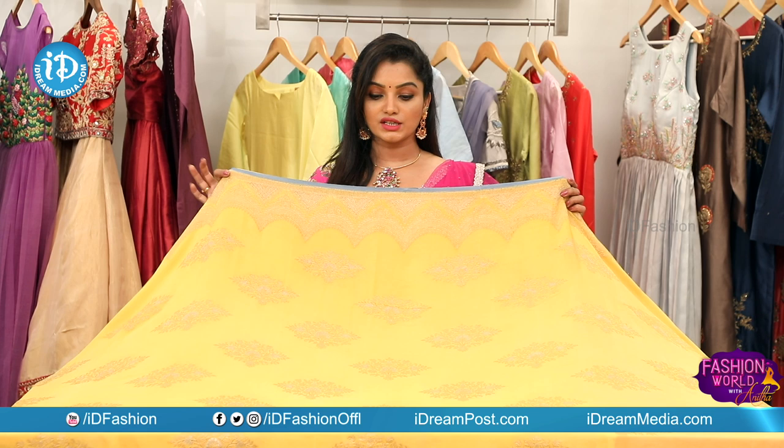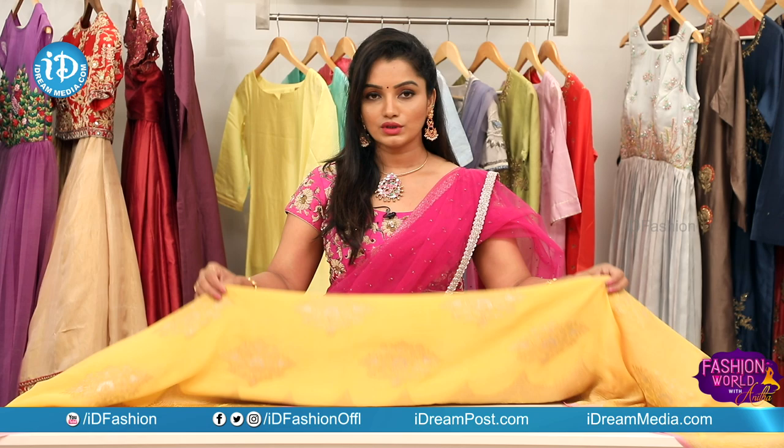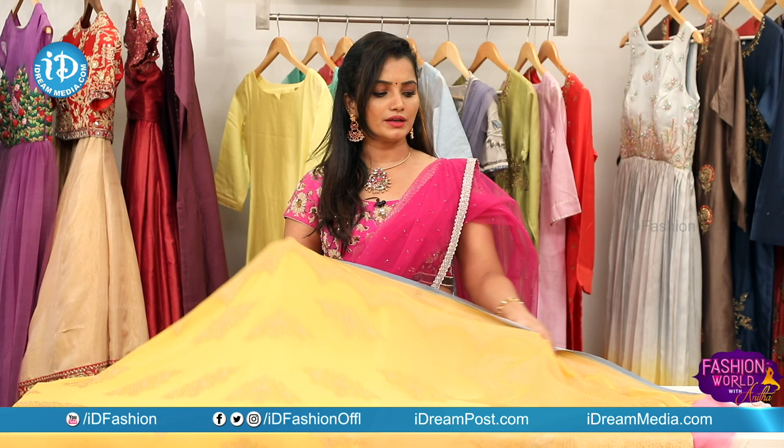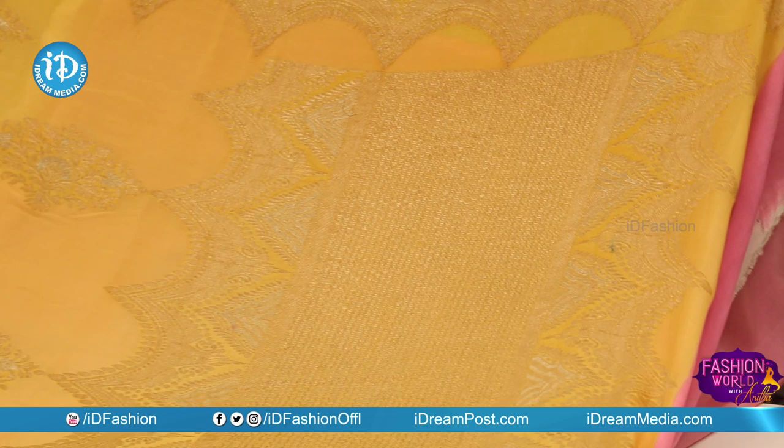It has a very beautiful collection with plain sections. The material is very soft and comfortable. You can wear it while traveling, for classes, parties, and temple visits. It is a very traditional color.